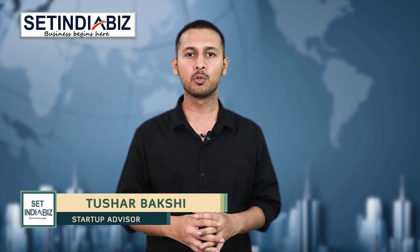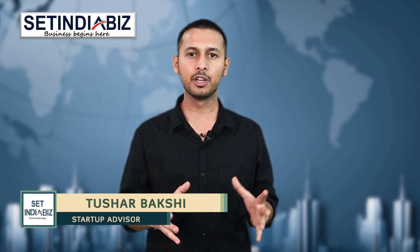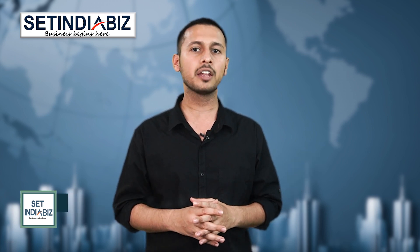Hi, I am Tushar Bakshi, a startup advisor at SetIndiaBiz, where we provide tax, compliance and IPR services to businesses in India.